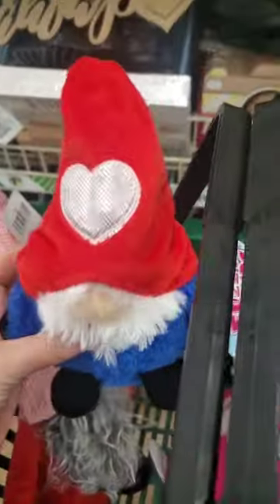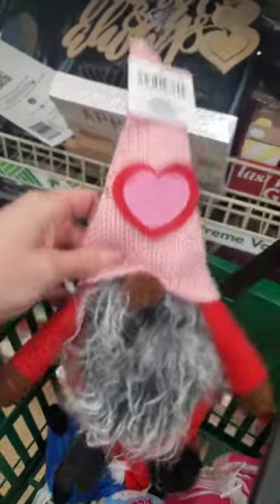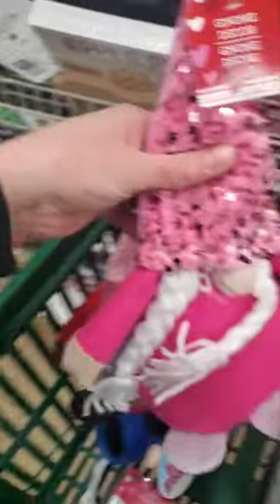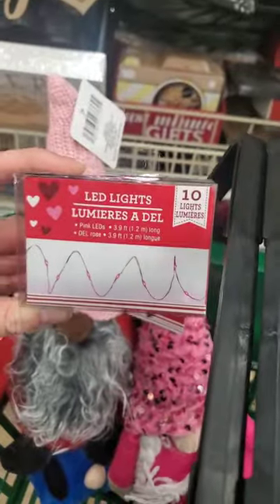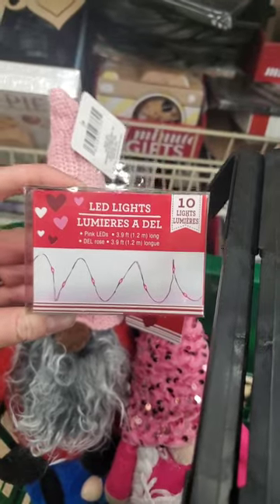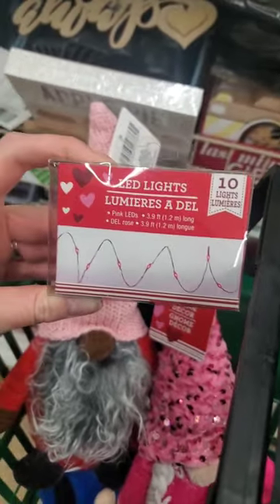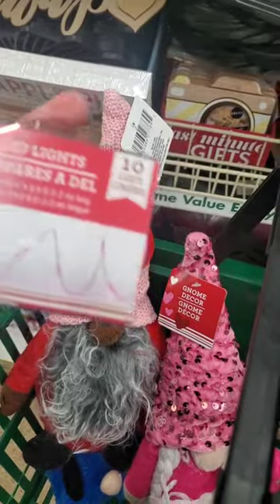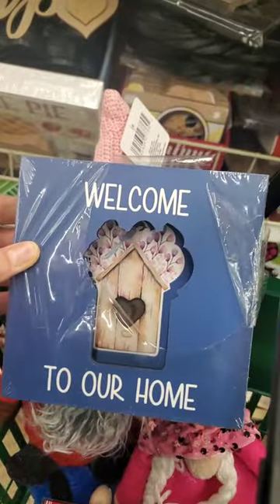I'm definitely gonna get these three gnomes — I haven't seen this one before and I plan on using it for Fourth of July too. I got this cute one, I'm gonna put these in my bathroom. Then I got these LED lights, battery operated — I have a pair of the heart ones so I'm gonna put these in my bathroom. These are cute.